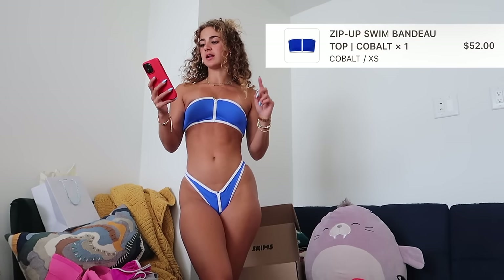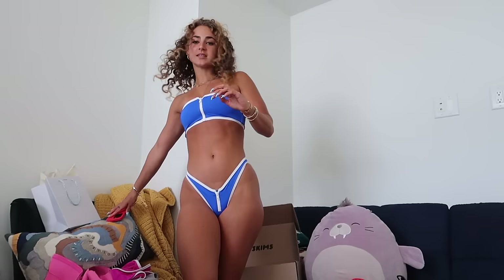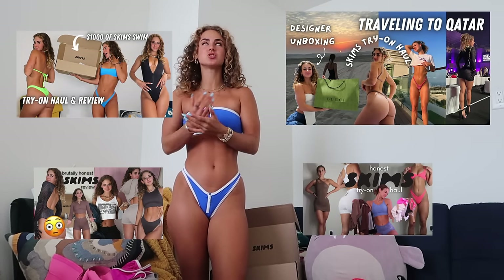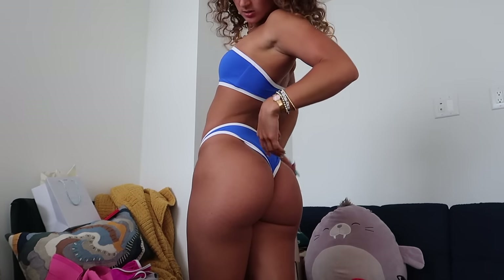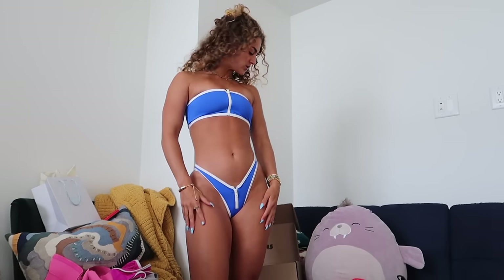Next is the zip-up swim bandeau top in cobalt, extra small, for $52, and the zip-up swim dip tanga bottom in cobalt, extra extra small, for $52 — $104 together. Same zipper problem: I just touched it and it's already coming undone. I'm usually a huge SKIMS fan especially for swimwear, but this is a total miss. The zipper concept with contrast stitching and this color is adorable, but functionally it doesn't work. For over $100 you shouldn't worry about your top falling off. The bottoms roll and twist too.